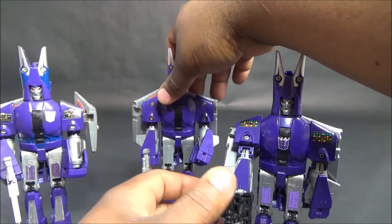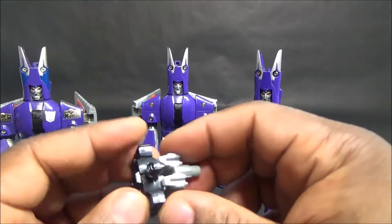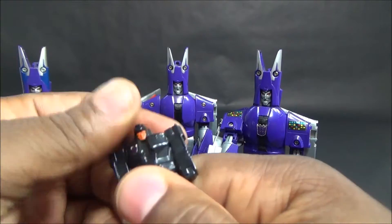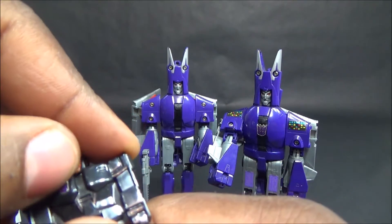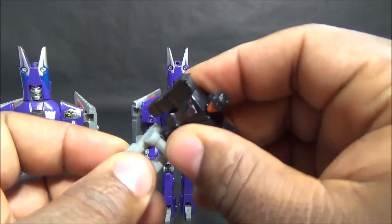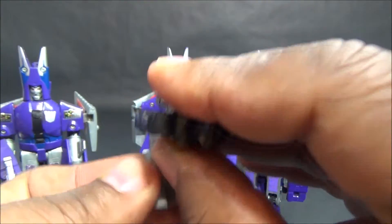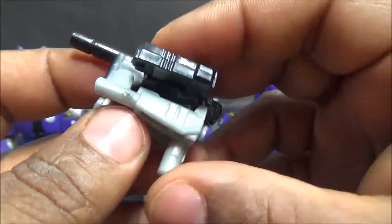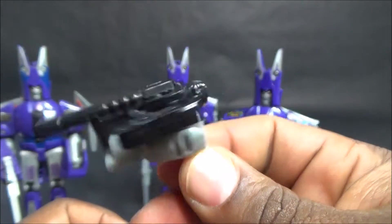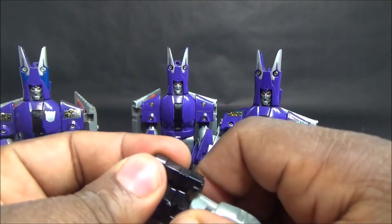This Cyclones' Targetmaster is Nightstick - whoever previously owned him put a Decepticon logo on it, which is kind of cool. Nightstick has no articulation other than what's involved in the transformation. He pretty much comes loose easily. A lot of these Targetmasters were made pretty fragile - I'm lucky he doesn't break at the waist like some of them. This is Cyclones' Nebulon partner, Nightstick.